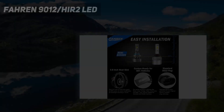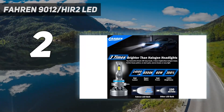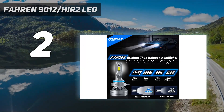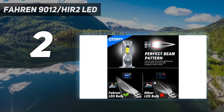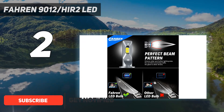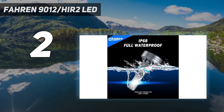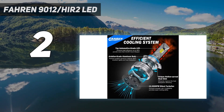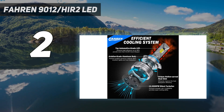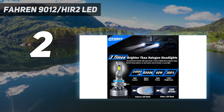Number 2 on my list: Farin 9012/H2 LED. 3x brighter than halogen, with premium automotive grade LED chips and 6500k cool white. Super focused beam pattern design provides wider and farther lighting range with no glare or dark spots. Quick and easy installation — nearly the same design as halogen bulbs, installed completely within 10 minutes without any modification, just plug and play.